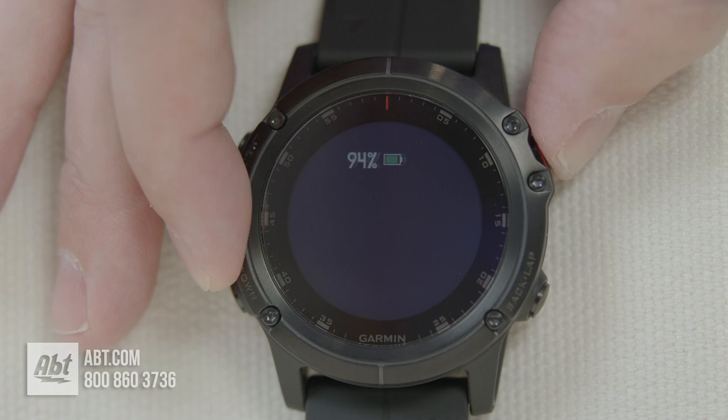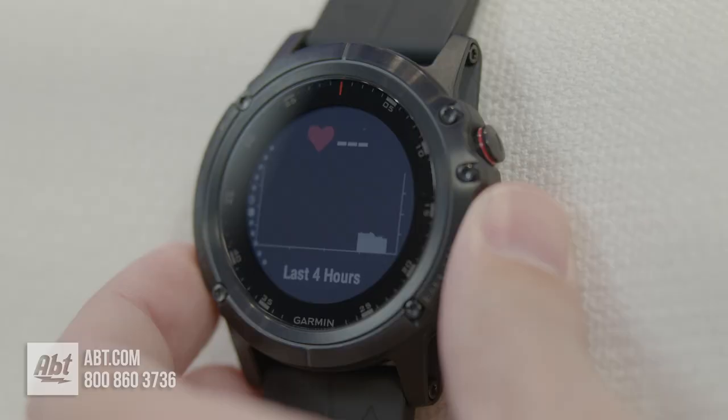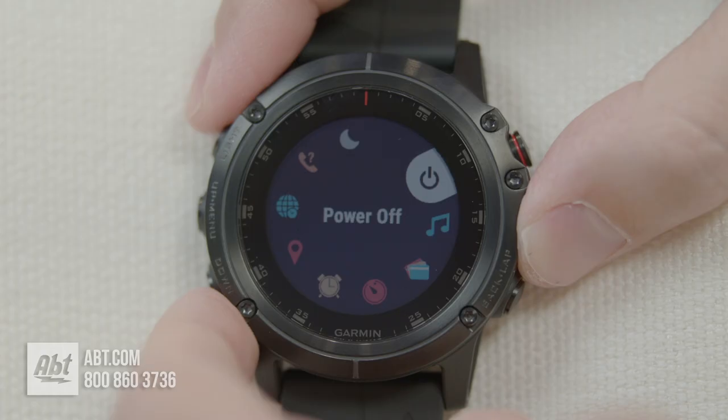If you like the idea of being able to store music to take with you on an activity, have a thermometer and a pulse ox sensor, and pay with your watch, you'll want to check out the 5X Plus. It's also got a ton of other activity tracking features like the standards — your step counter, floors climbed, distance traveled, and sleep monitoring — but it also has maps for 41,000 golf courses from around the world, as well as features for anybody who spends any time outdoors.